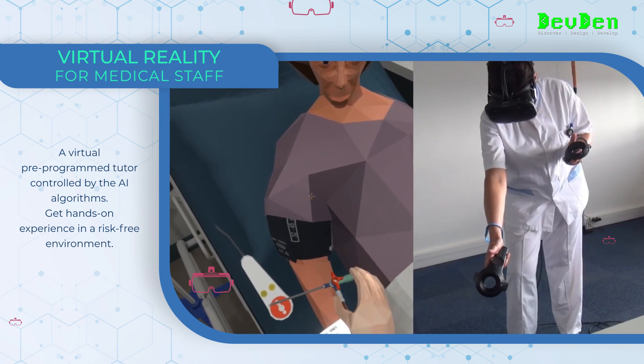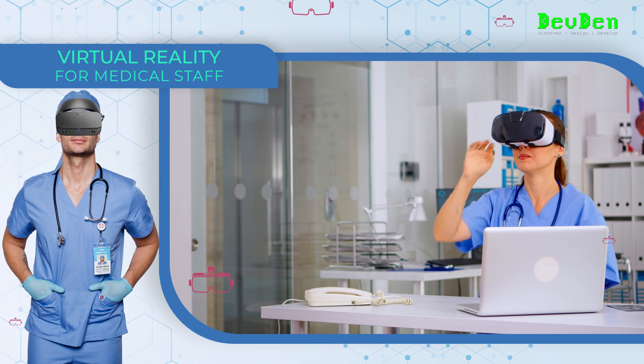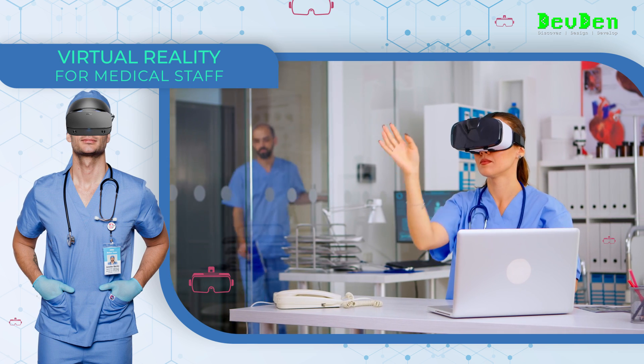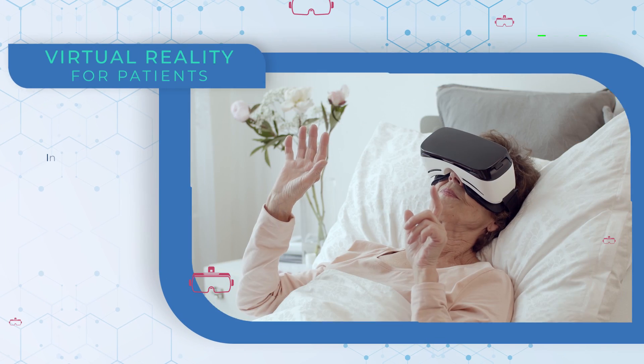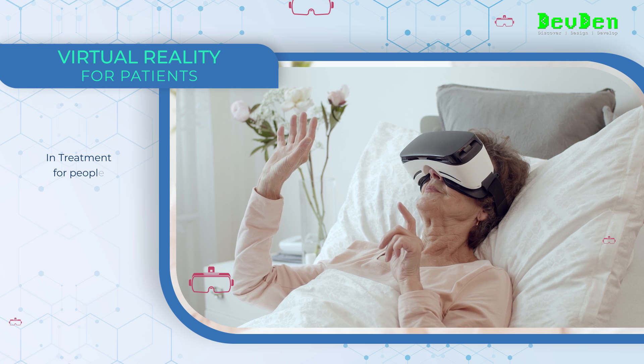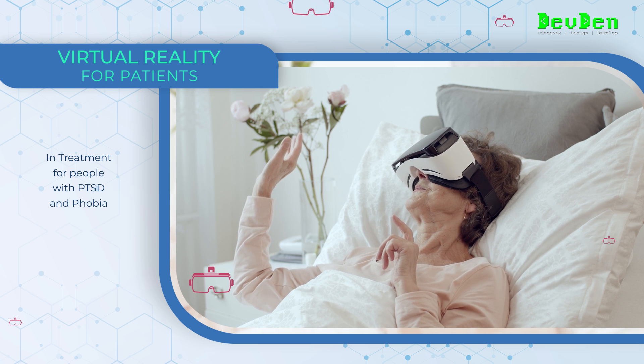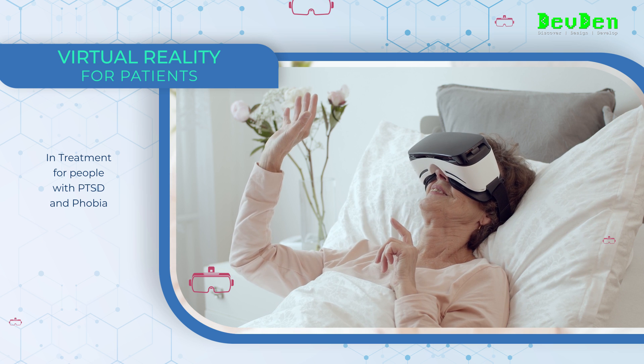Medical professionals get hands-on experience in a risk-free environment and learn complex surgical procedures in a virtual clinic without risking patients' lives. For patients, virtual reality helps treat people with PTSD and phobia.